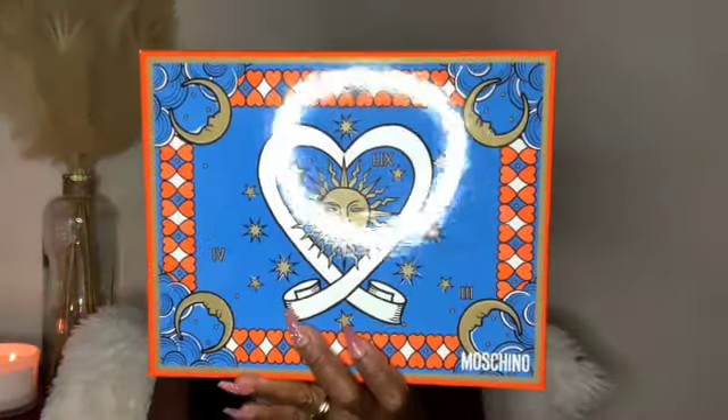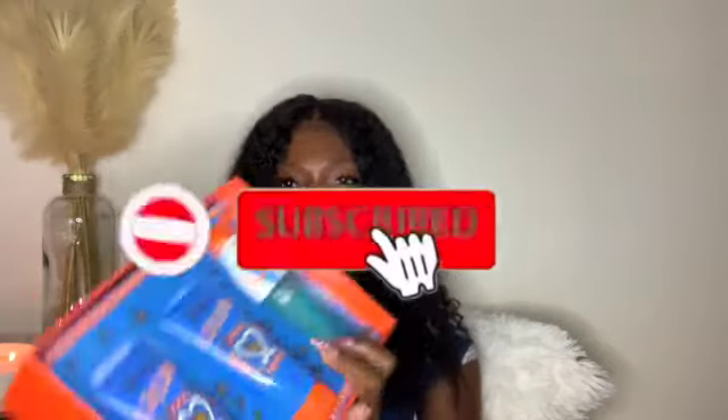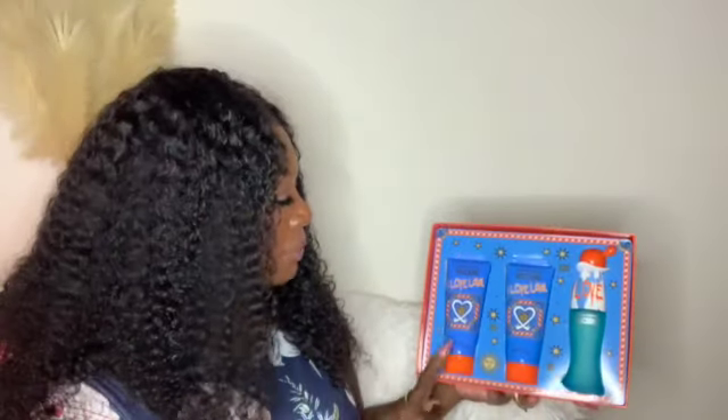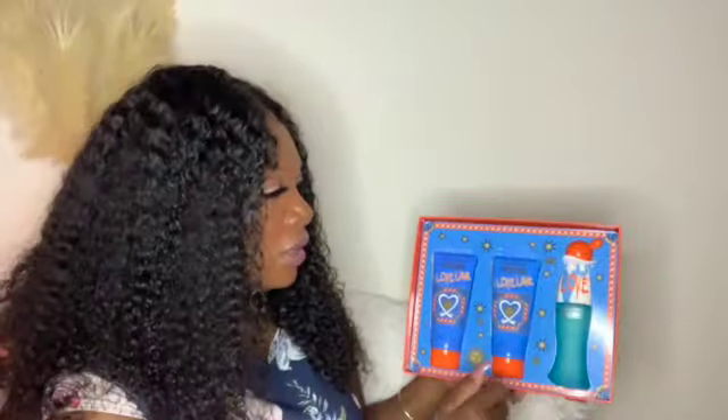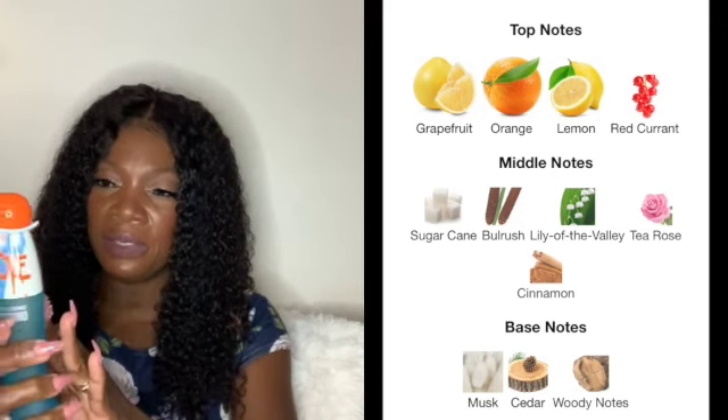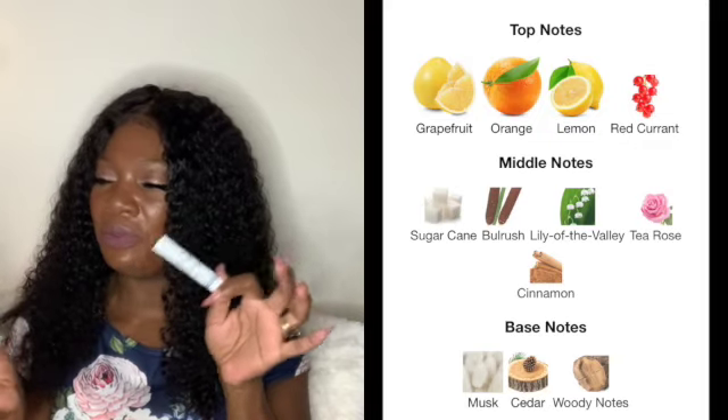I love this gift set — it's a ten in my book. Another gift set I picked up from TJ Maxx was from Moschino — this is the Moschino I Love Love. In this set you get the bath and shower gel, the perfumed body lotion, and the EDT. You definitely get that burst of orange in the opening and the magic is in the dry down. I've used this already four times this week since I just got it.